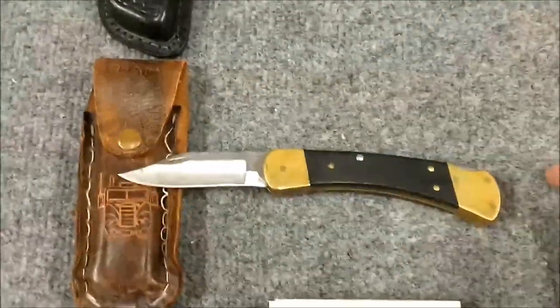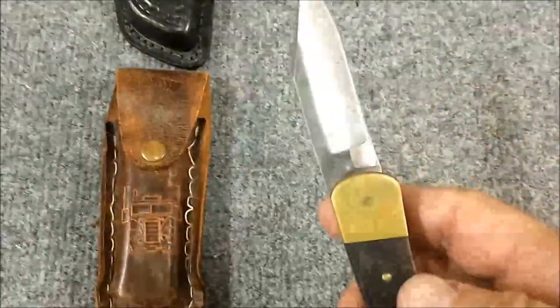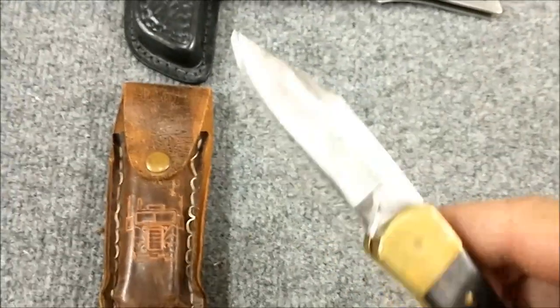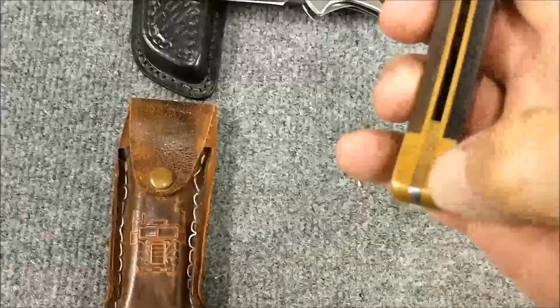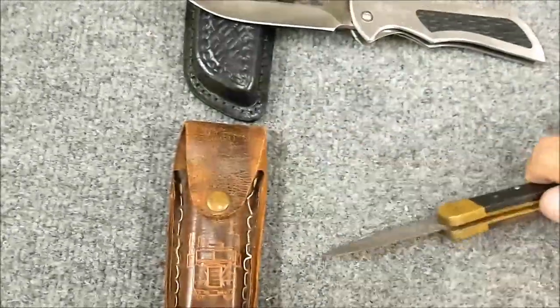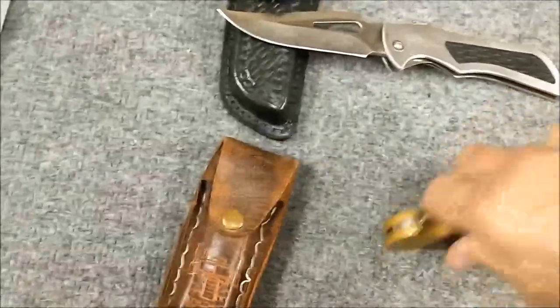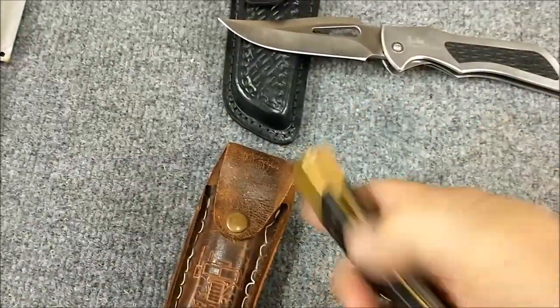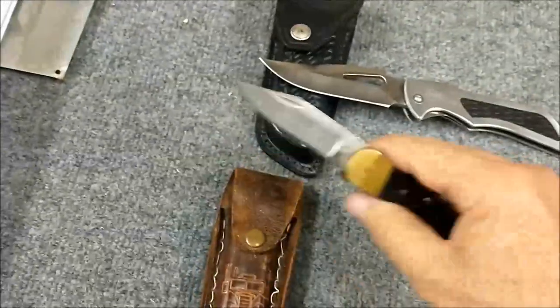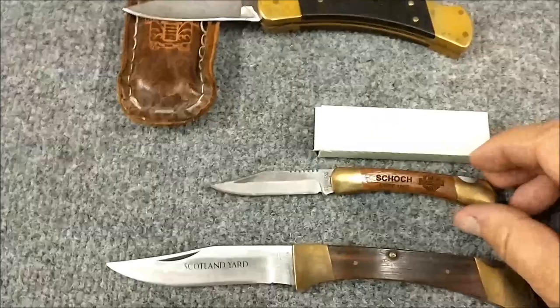Nice piece. Standard Buck — I pulled this out of a garbage can many years ago. Someone had snapped the tip off so I reground it and put a piece of brass in the handle so that it can close and look like it belongs that way. This has seen a lot of miles, that knife.